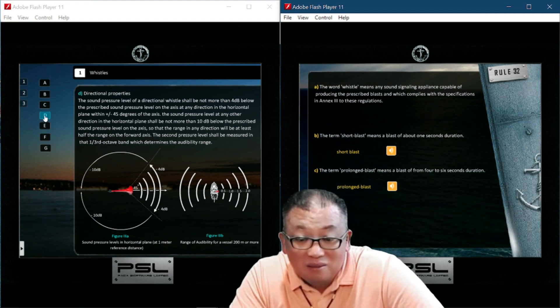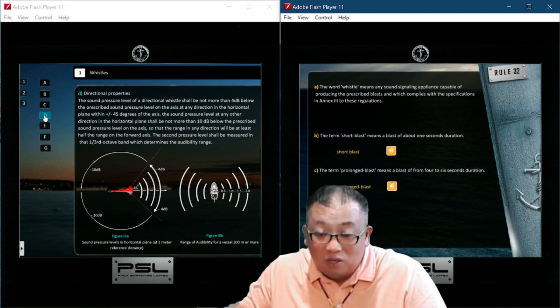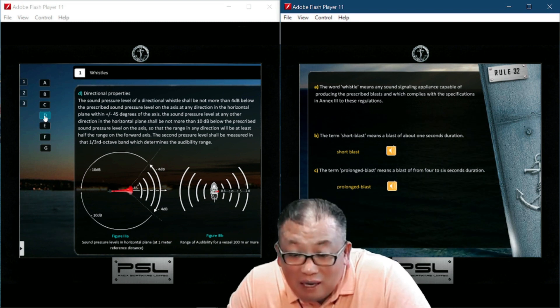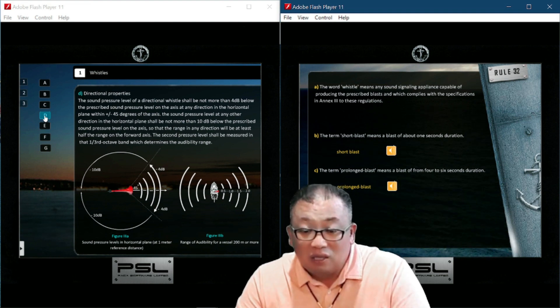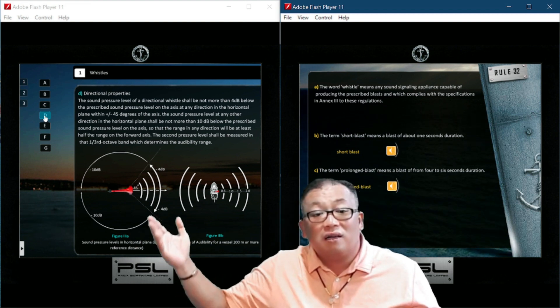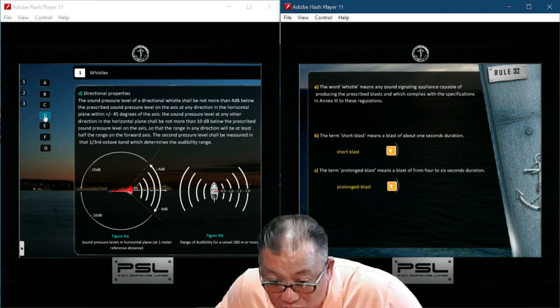The second requirement is that the sound pressure level at any other direction in the horizontal plane shall be not more than 10 decibels below the prescribed sound pressure level on the axis, so that the range in any direction will be at least half the range of the forward axis. The range of audibility for a vessel of 200 meters or more has the following defined range and sound levels.